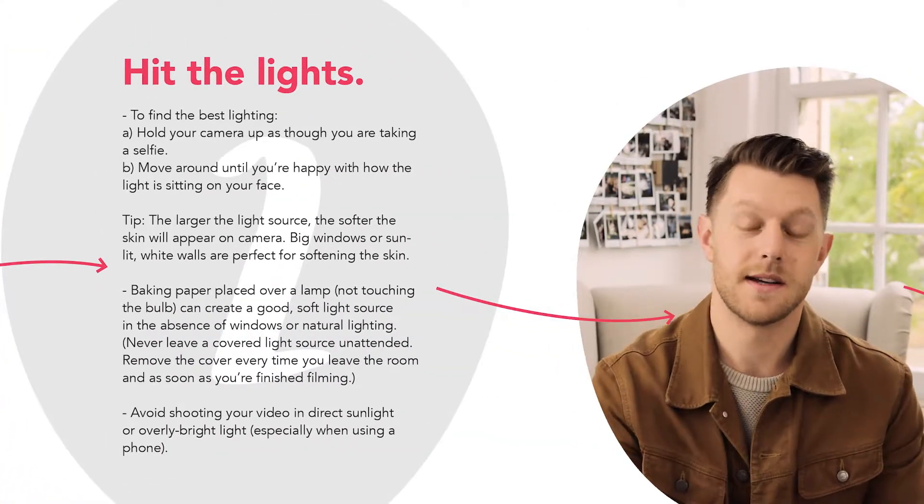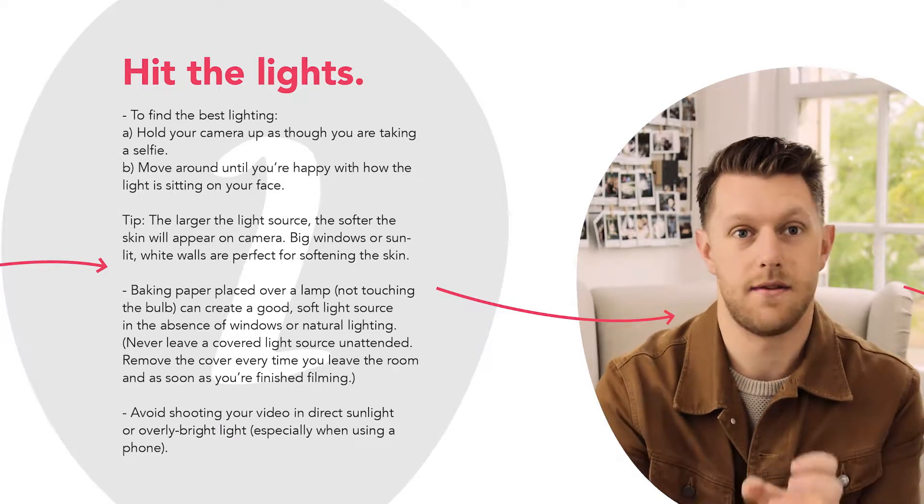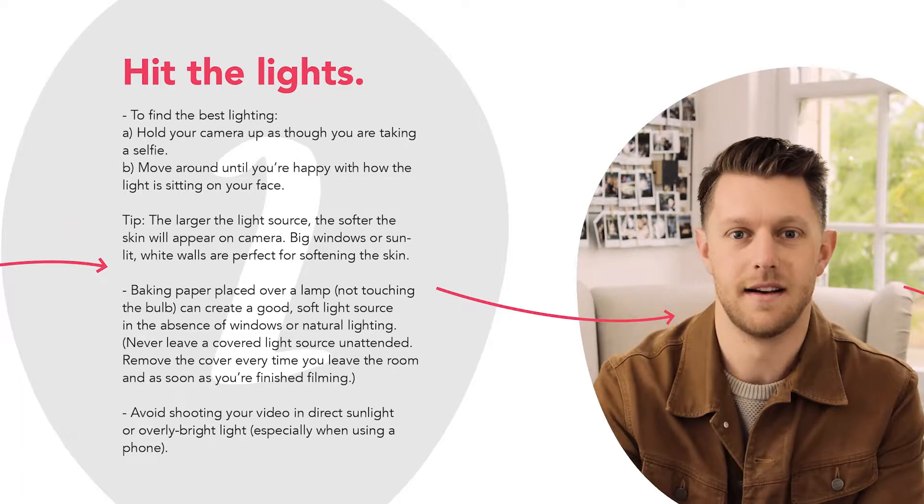Tip number two is all about lighting. It doesn't matter what kind of equipment you're using — if you can nail your lighting and have beautiful lighting you're going to get amazing content. The easiest way to find a great light source in your house is to take out your phone, put it in selfie mode and start turning. As you can see as I'm turning, the light on my face is changing, so just keep spinning around until you find a light source that you're happy with.